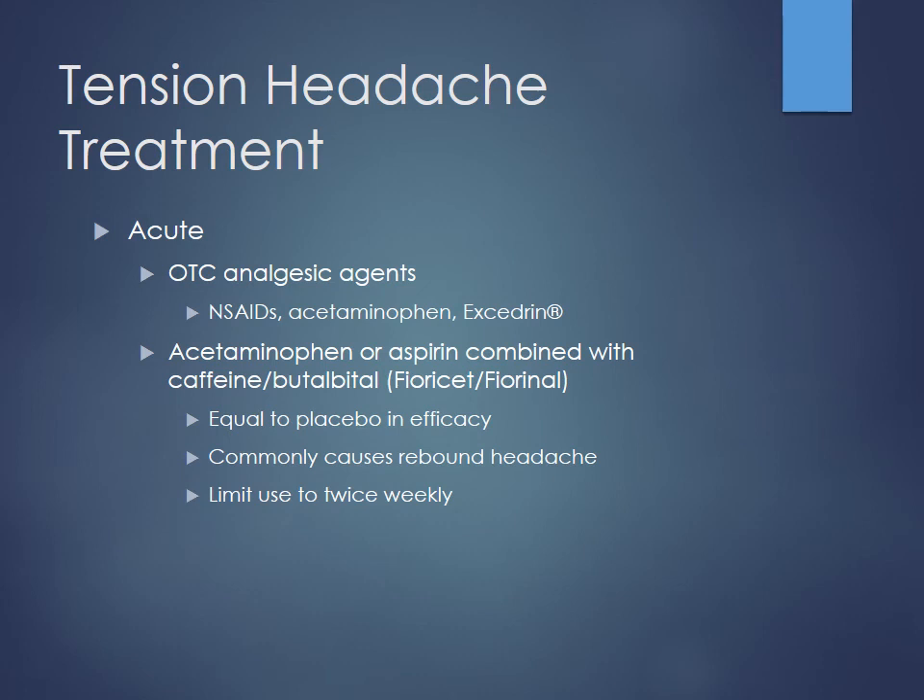Fioricet and Fiorinal are prescription medications. If you're doing a urine drug screen on a patient and they show positive for barbiturates, check to see if they have migraines or headaches — chances are they're probably on Fioricet. Butalbital is not something a lot of people think of as being a barbiturate, but you can ask and solve that mystery.